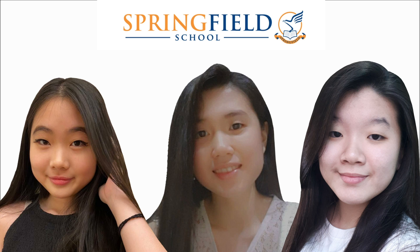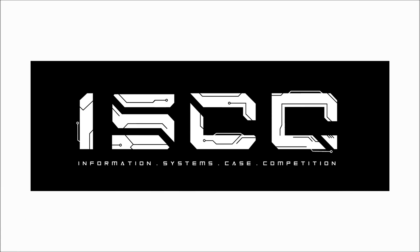Hi everyone, my name is Sianna. Hi, my name is Michelle. And I'm Priscilla. We are three students from Springfield International School and we're here to present our solutions to the ISCC 2020 case study.